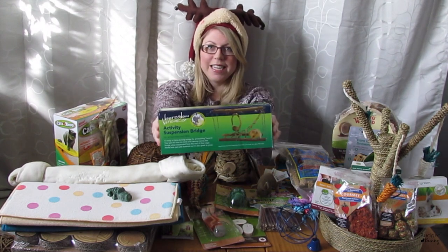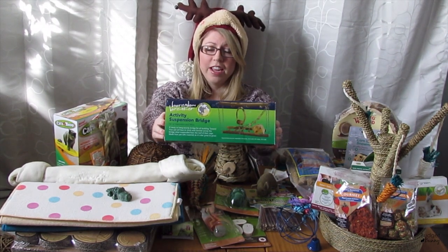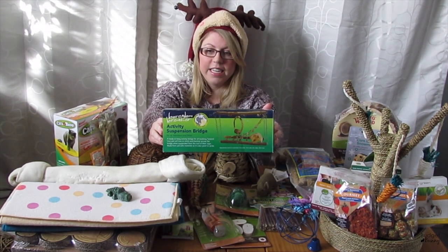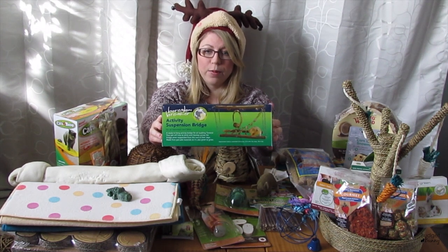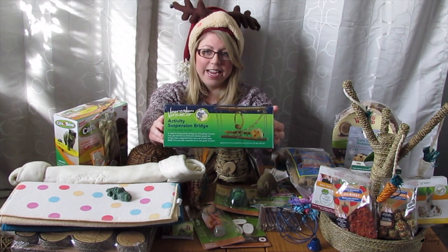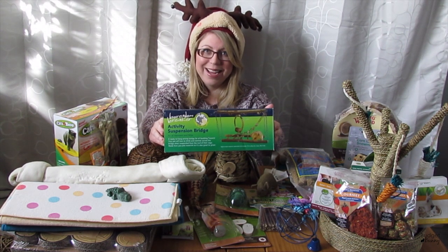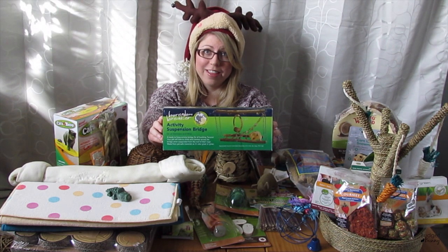The first item is this adorable Boredom Breaker activity suspension bridge. If you saw the haul a few months ago, I had bought this with the intention of giving it to Chandler, but since Chandler has passed away, this will go to Scarlet instead. Scarlet has so much energy — she's the craziest hamster I've ever met — so I have no doubt she will love this.